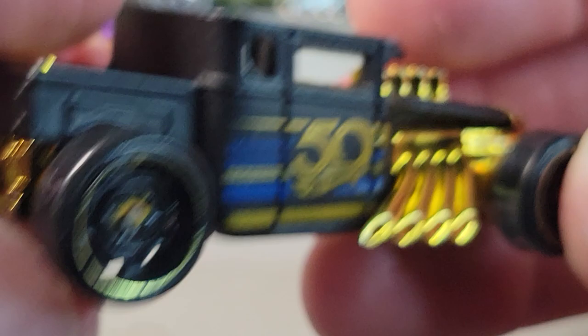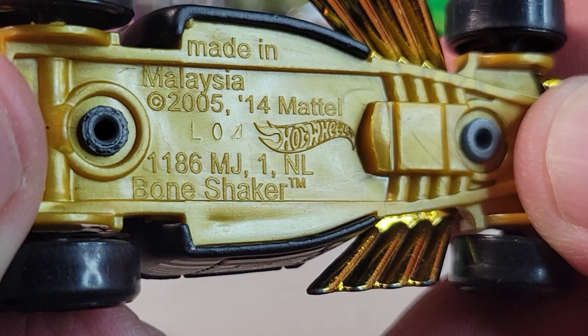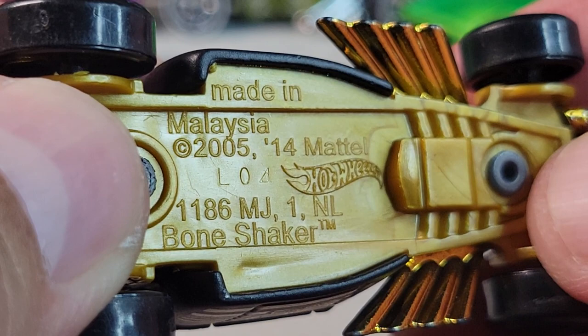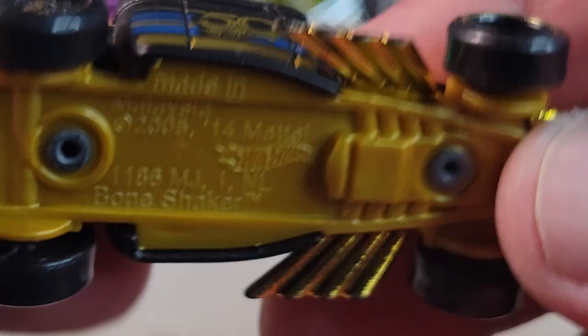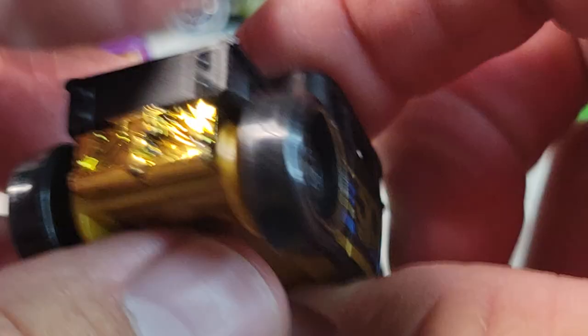And got this one — a 50th anniversary Bone Shaker in a bag. 2005 casting release date with a 2014 retool, so this is the retooled version. The other one might have had a roof on it, but I'm just guessing. It's in pretty good shape with just a little nick there.